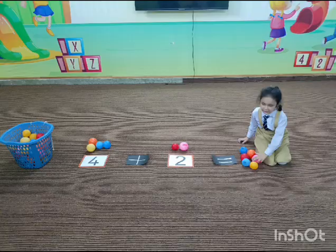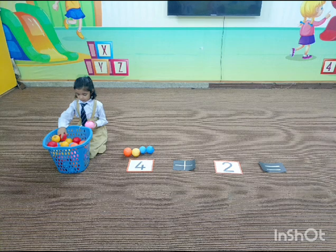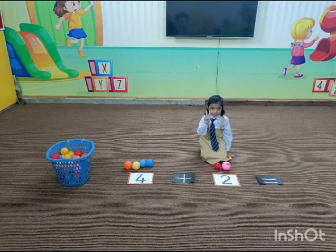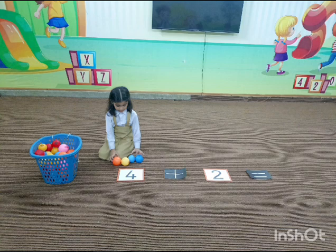Here are two horses, here's how they move. Add one more horse, show me what they do. How many horses? Add and move. 2 plus 1 equals 3.